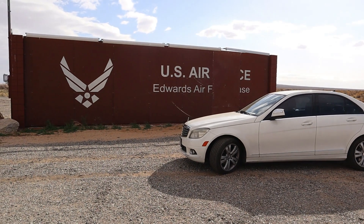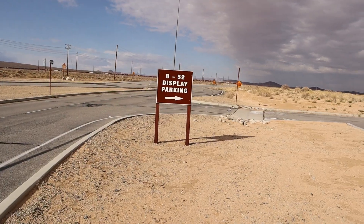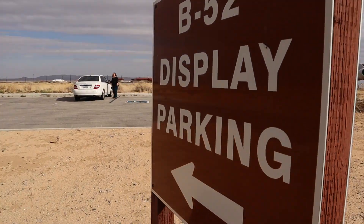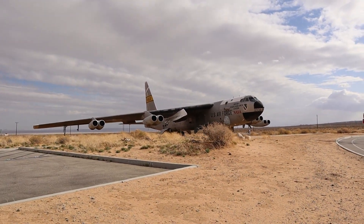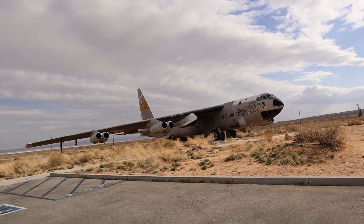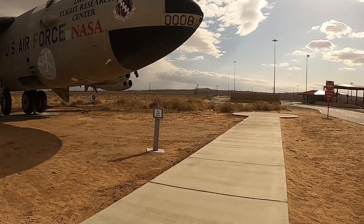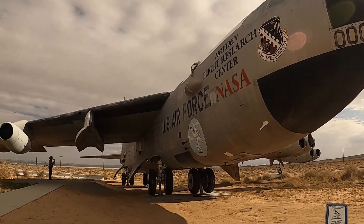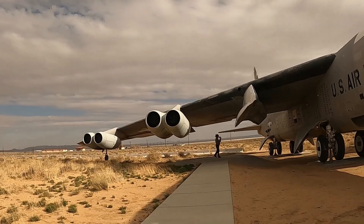Edwards Air Force Base is the home of the Air Force Test Center, Test Pilot School, and NASA's Armstrong Flight Research Center. Chuck Yeager's flight that broke the sound barrier happened right here at Edwards Air Force Base. Just outside of the North Gate sits an NB-52B Stratofortress. This one was flown by NASA until December of 2004 and flew a total of 159 captive carry and launch missions in support of the X-15 program, the HL-10, and the Hypersonic X-43. The tail section was modified to tow aircraft for launching into space.